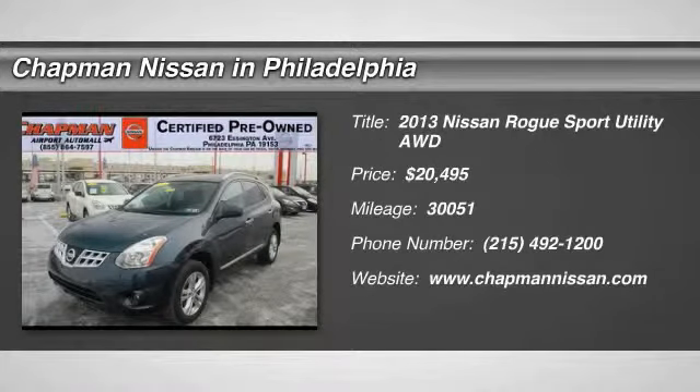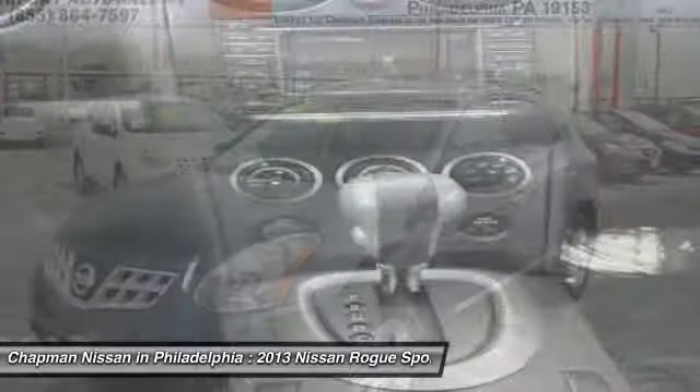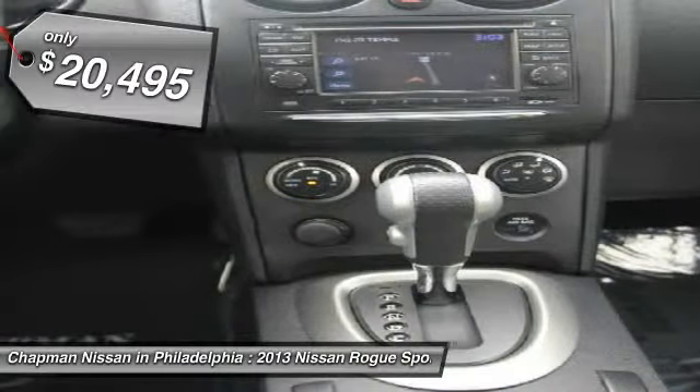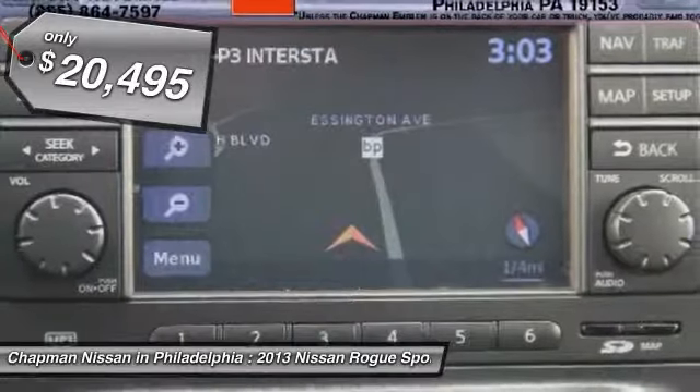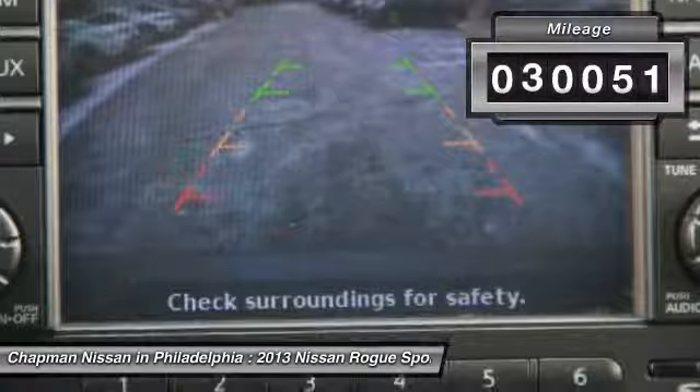Just arrived and priced to sell quickly, this one-owner certified 2013 Nissan Rogue SV has 30,051 miles. It is priced to sell at $20,495, which is value priced below the market.